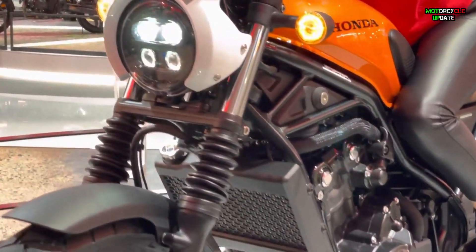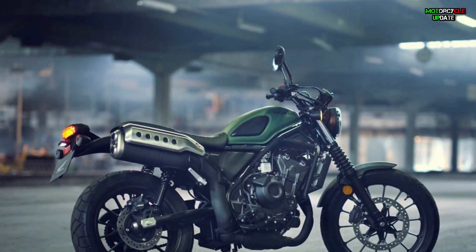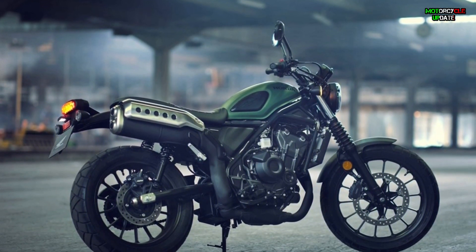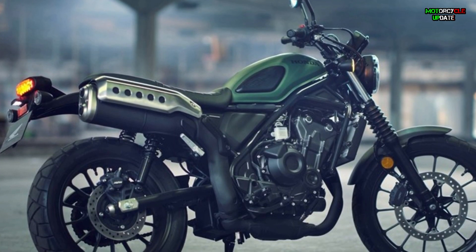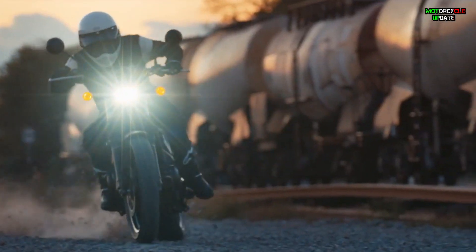Taking inspiration from the 1960s and 1970s Honda CL, the funky CL 500 combines retro charm with modern equipment and technology to create a modern urban style that is completely new to Honda's lineup — a strong statement for any young rider who wants to stand out from the crowd.